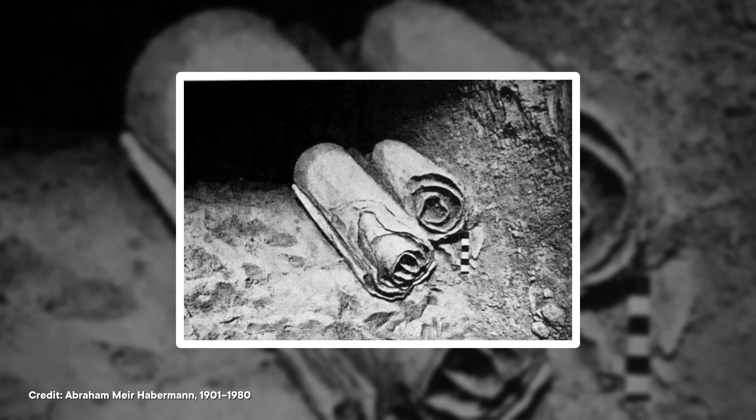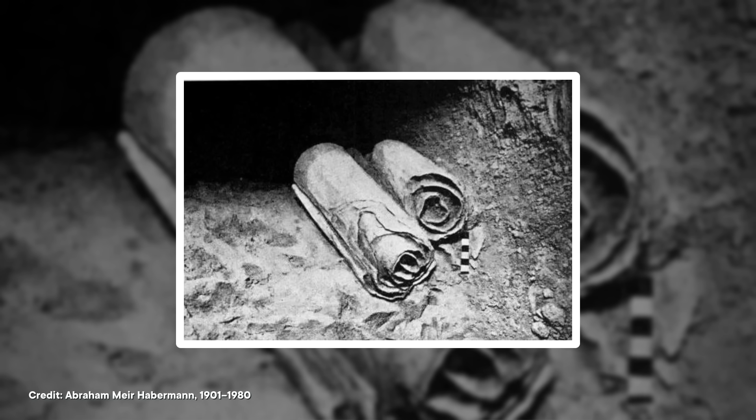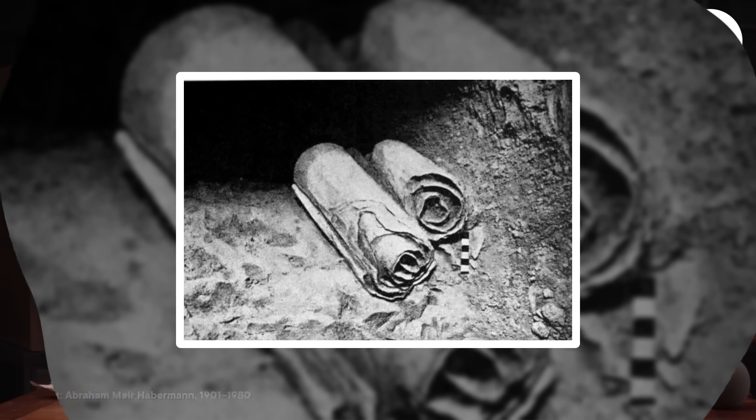The scrolls were in rough shape. Many were just lying on the floor, getting ruined by water and the elements. Others had gotten buried in bat poop or partly turned to liquid. But amazingly, some of these ancient texts were salvageable, with the help of science.